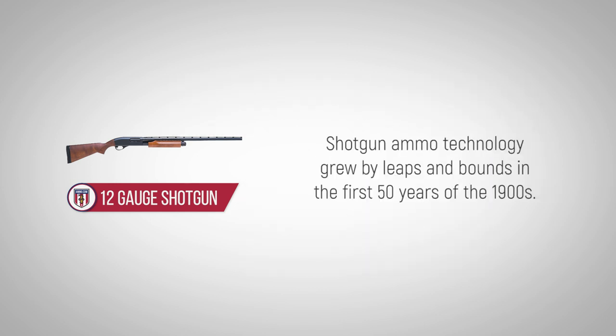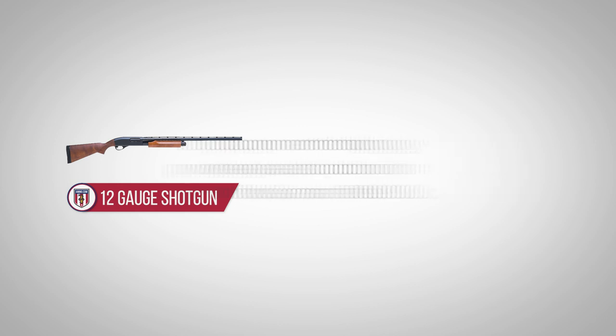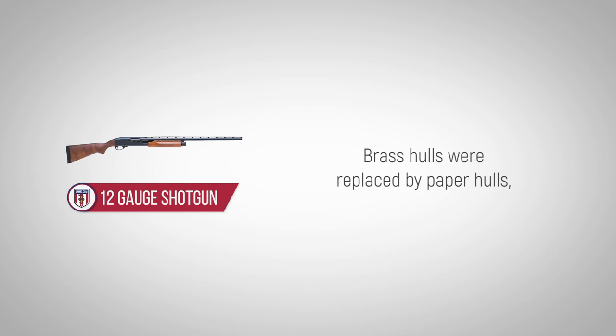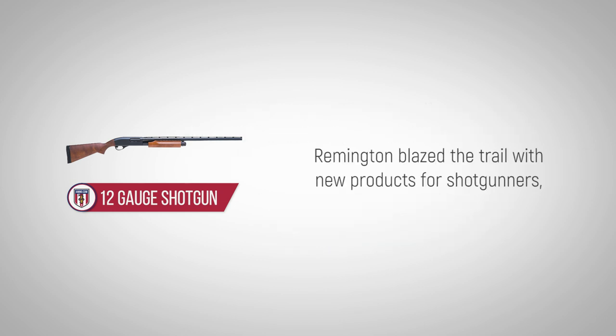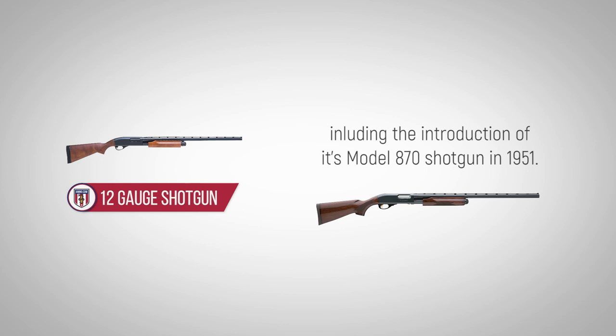Shotgun ammo technology grew by leaps and bounds in the first 50 years of the 1900s. Brass hulls were replaced with paper hulls, and smokeless powder — cleaner and more powerful — replaced black powder. Remington blazed the trail with new products for shotgunners, including the introduction of its Model 870 shotgun in 1951.